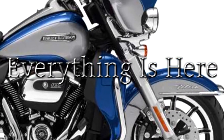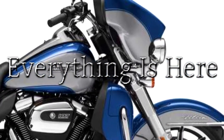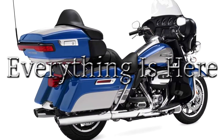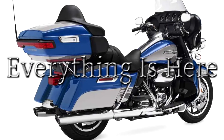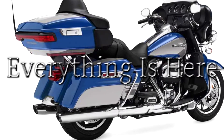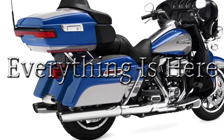Supreme comfort for 2-up riding. The longer the ride, the more you'll appreciate the comforts of this machine, including the 2-up Electra Glide seat with a deep bucket and a narrow neck to provide rider back support, and a wide passenger area with back and armrests.